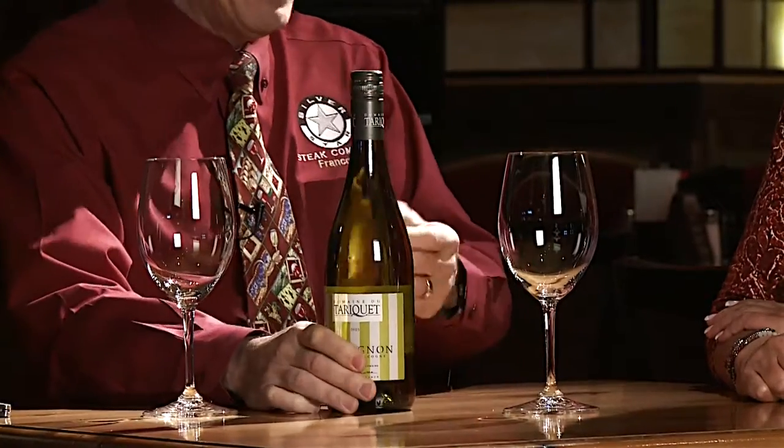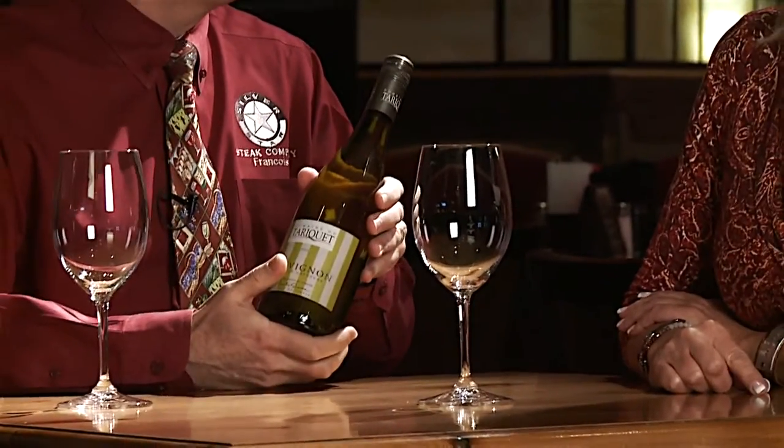Not only Sauvignon Blanc — this is a French Sauvignon Blanc, some of my favorites. So what can you tell me about this Domaine de Tariquet? This wine is grown in the Gascony region of France. They are well known for seafood and also the grape that is grown for Armagnac.